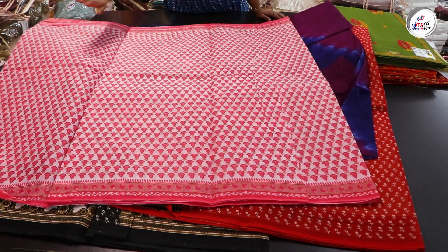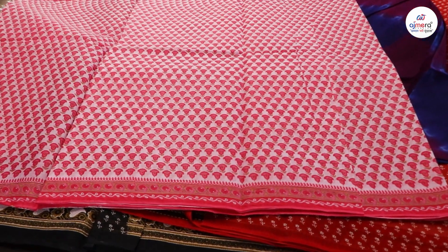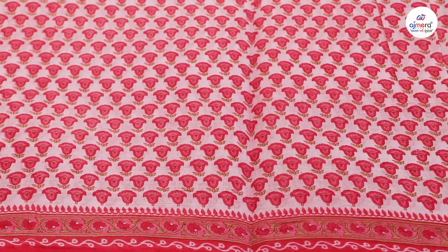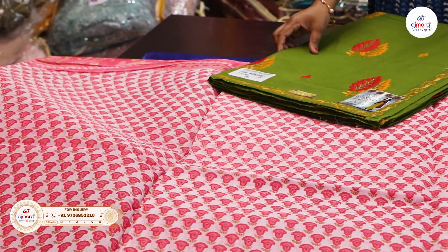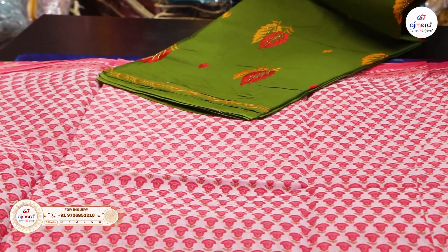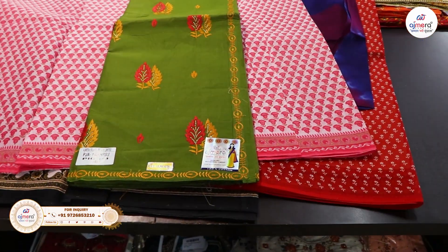Now, this sari that we have kept here will be the most important this summer because it is light color. As much as you wear light color, the body will keep cool — it won't get warm. This is why we say that cotton sari is the top choice in the warm season. The cotton materials are available from 300 rupees, and you will get these materials at Ajmera Fashion. After this, they start from 400 rupees.